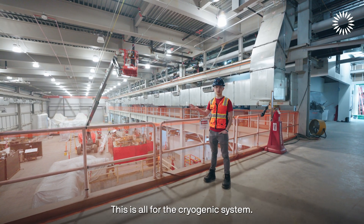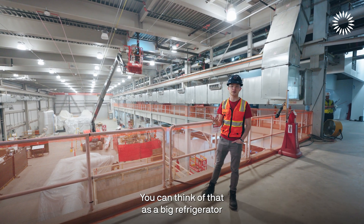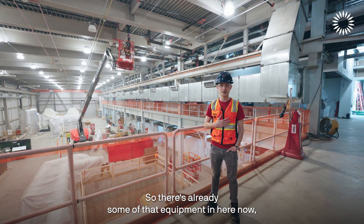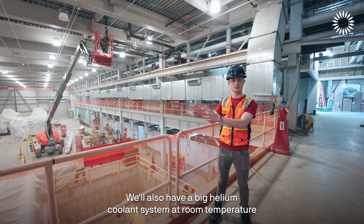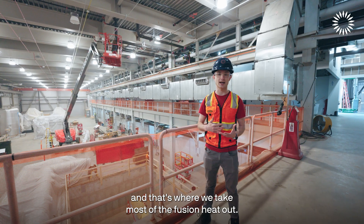There's a lot of equipment here for the cryogenic system — you can think of that as a big refrigerator which keeps the magnets cold. Some of that equipment is already in here and more will be coming in this year. We'll also have a big helium coolant system at room temperature, and that's where we take most of the fusion heat out.